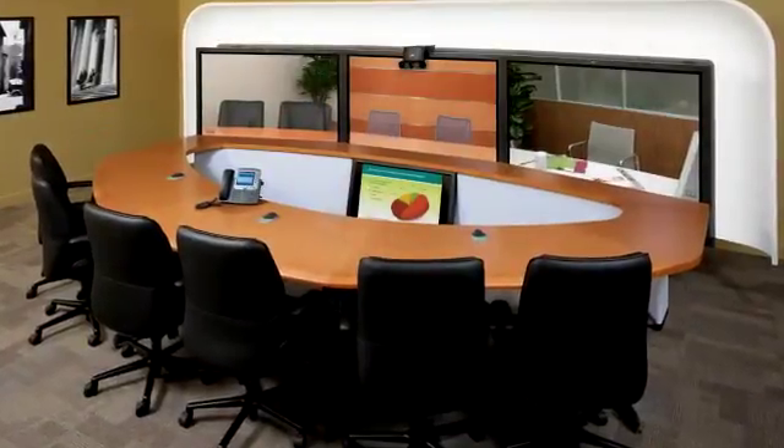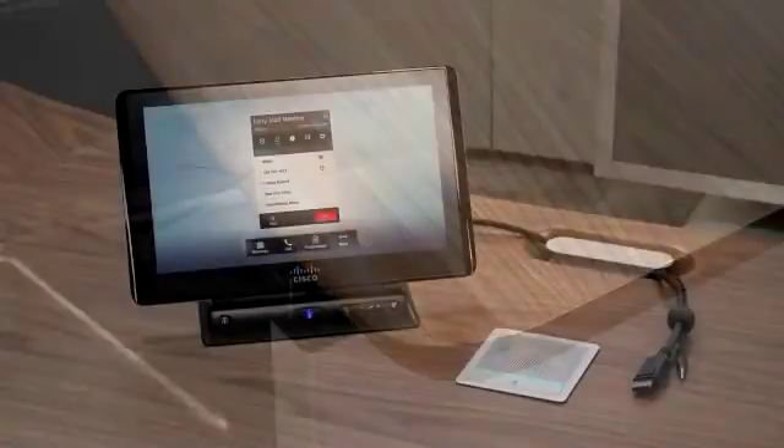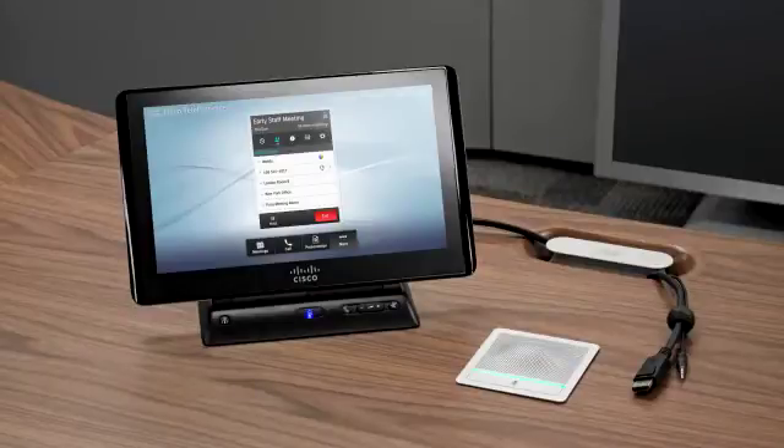The TX9000 Series comes from great lineage, with a blueprint that combines the industry's two best immersive Telepresence products: the Cisco Telepresence System 3000 and the T3. With modern design and classic functionality, the TX9000 Series delivers the ultimate Telepresence experience in a style and class of its own.